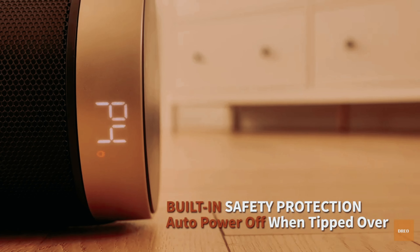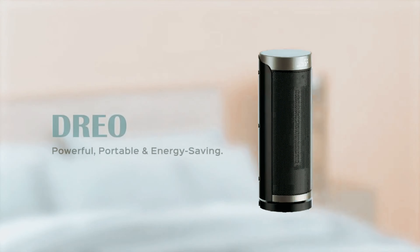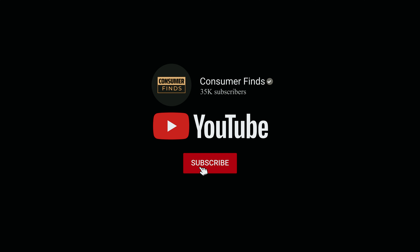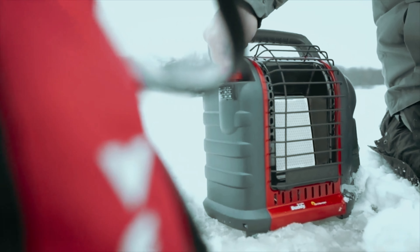In summary, the Dreo Solaris Slim H3 is a dependable companion that prioritizes your comfort and safety during the winter months. That's a wrap — if you enjoyed this video and found it helpful, be sure to give it a like and subscribe, and let us know in the comments which space heater you're going to choose. Thanks for watching — we'll see you in our next video.